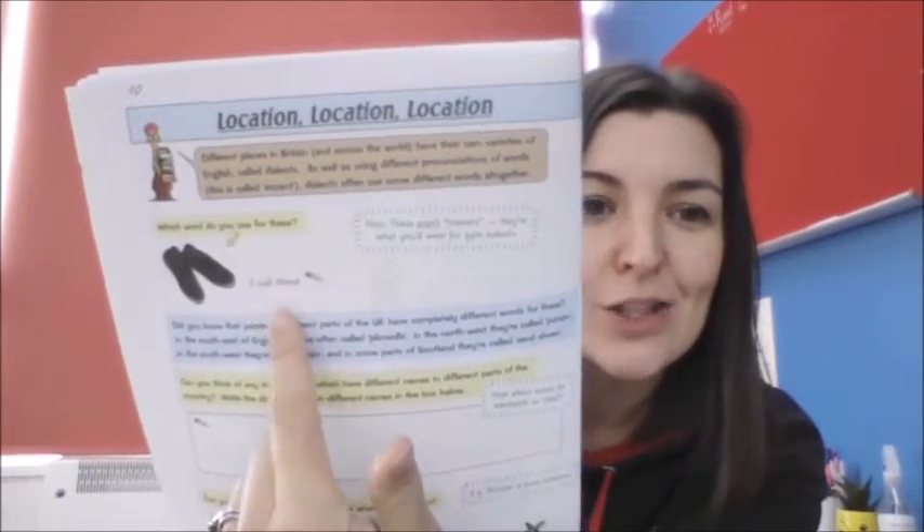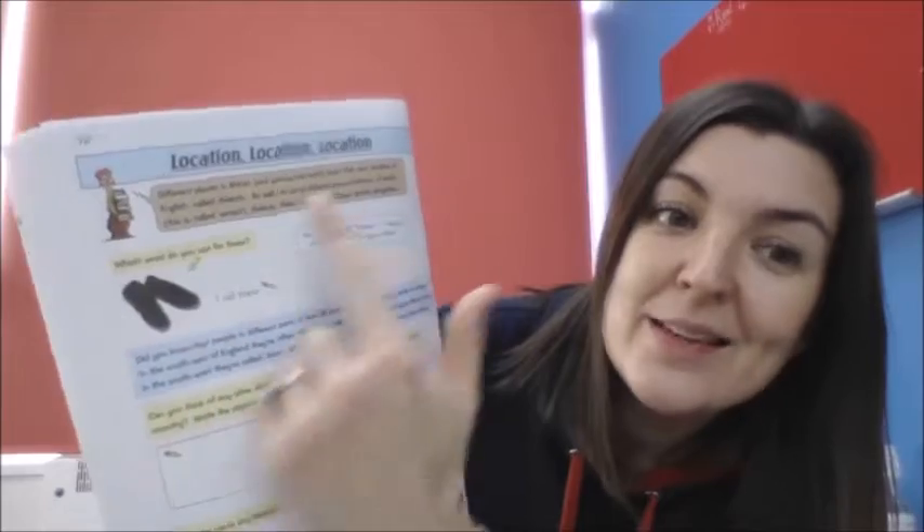There's a picture here and it asks you what you call this particular type of shoe — it's not a trainer, it's what you'd wear for gym indoors. It asks you what you call them. Underneath, it explains that all over the UK people use different words for this type of shoe and gives some examples. Then it asks if you can think of any other words that people use differently across the country — for example, sandwich or child. You might want to ask somebody at home, or if you're struggling, have a look on the internet for different dialects across the UK.